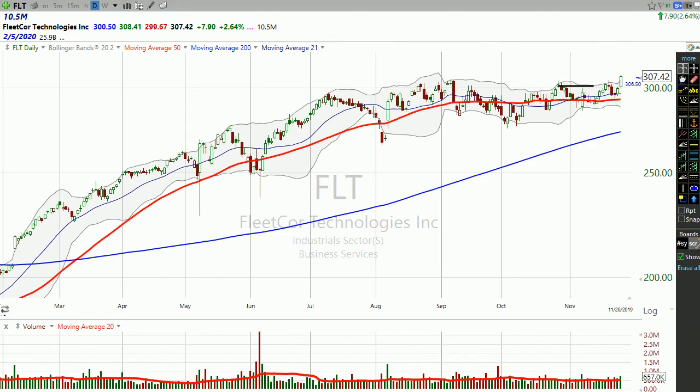If you just look at how this stock has traded over the last several months — since July — the stock hit close to 300, and then has really struggled with that ever since. Every time it's gone up, it broke out a couple times, but then it fell back down.